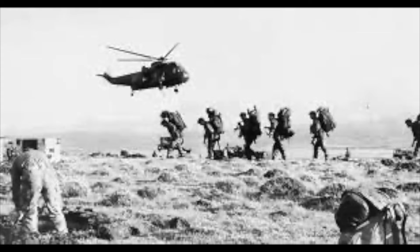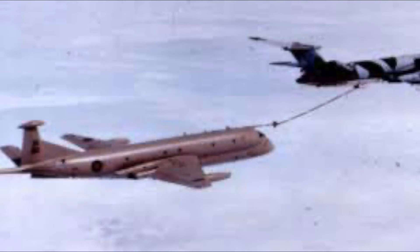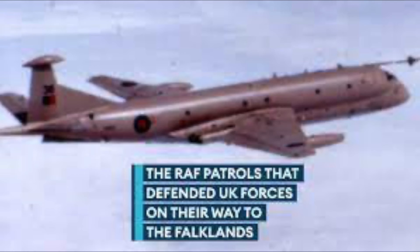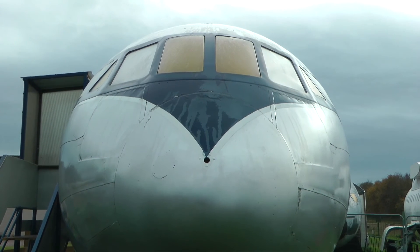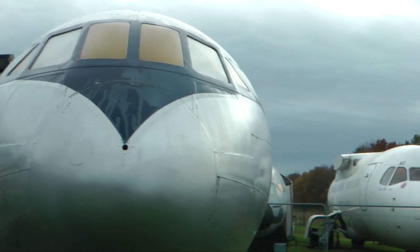During the Falklands War of 1982, a Nimrod flew over 8,000 miles on one mission with in-flight refuelling. Once the fuel weight had dropped later in the mission, the aircraft could shut down two of its engines to further increase its endurance. The use of reverse thrust also enables it to operate from quite small airfields.